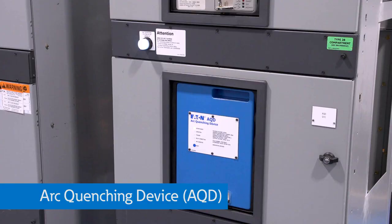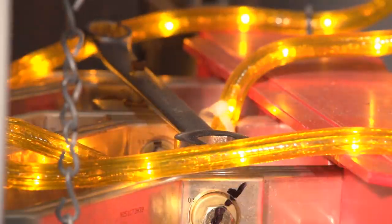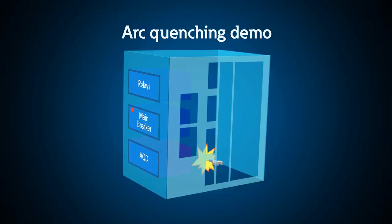current sensors, and this device to create a parallel arc during an uncontrolled arc in the switchgear to provide an alternate and controlled path for fault current until an upstream device can clear the fault.